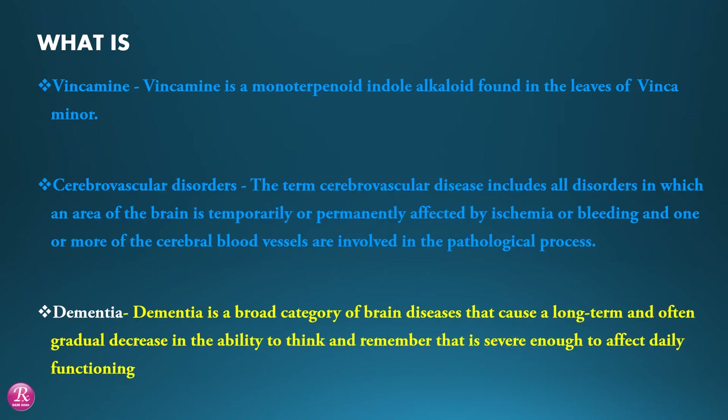Dementia. Dementia is a broad category of brain disease that causes a long-term and often gradual decrease in the ability to think and remember that is severe enough to affect daily functioning.